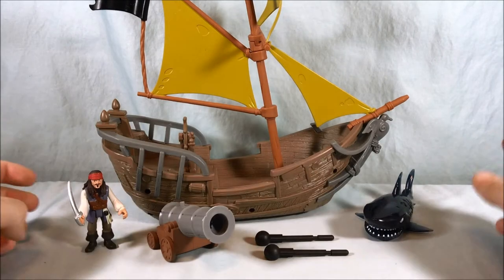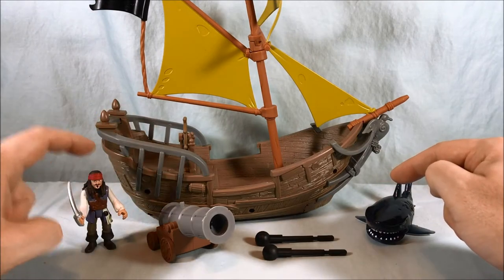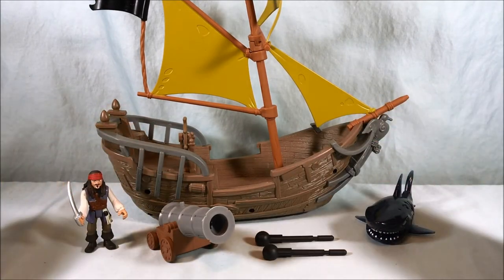Here's everything you get in the set: the ghost shark, two cannonball missiles, the cannon, Captain Jack, and then the boat — the Dying Gull.